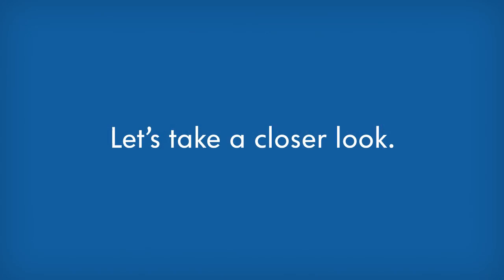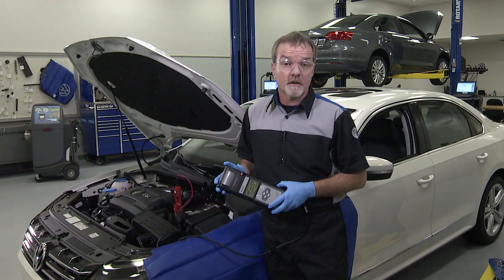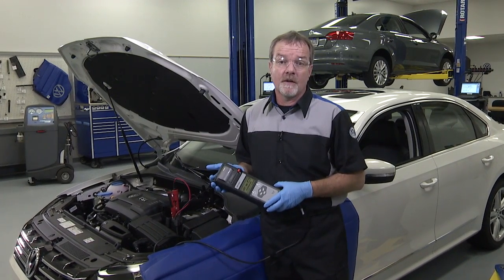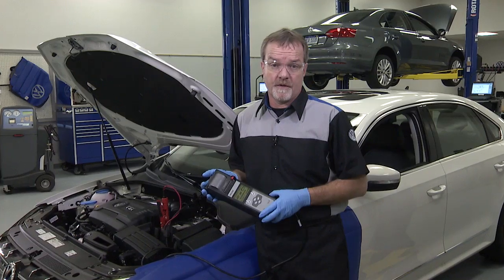It seems like my car is taking a really long time to start up in this cold weather. Is there something wrong with it? The thing to understand about cold weather starts is that it is simply a little bit harder for an engine to start in cold weather. There are several reasons for this.